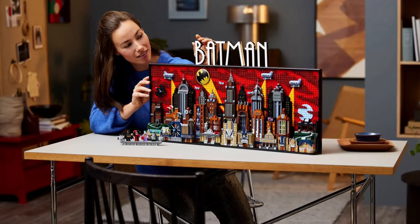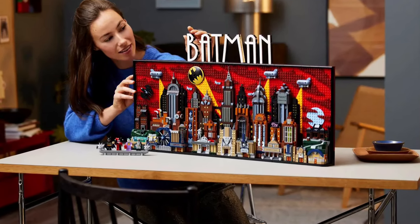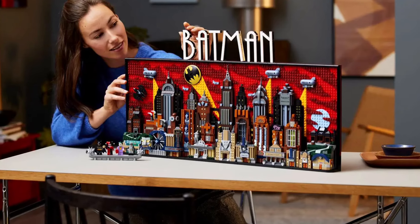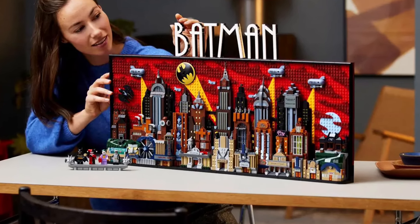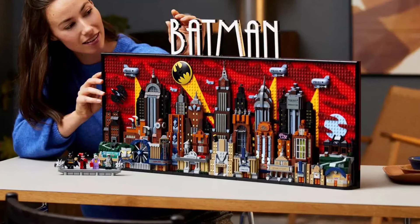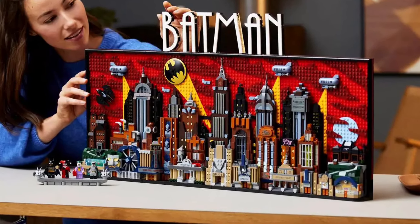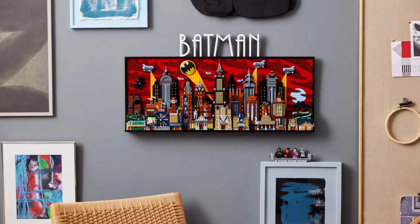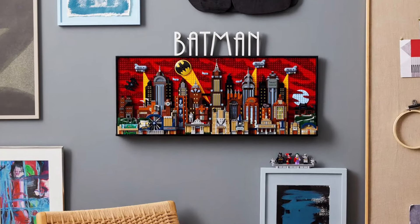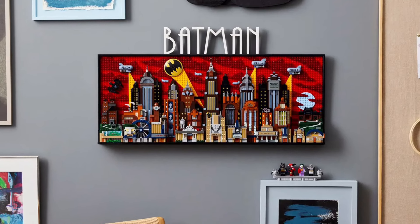I love that the sky isn't black or blue — it's actually red, a crimson red. I absolutely love all of the detail here. You have Arkham Asylum, Wayne Manor, so many easter eggs. You have the Joker's hideout, which is really cool, and of course the bat signal itself with blimps up in the air and all sorts of detail.